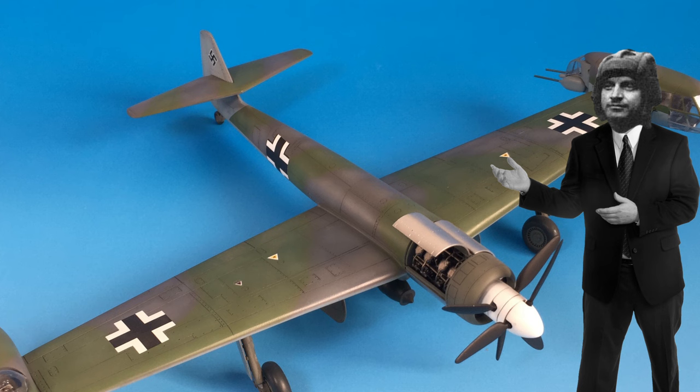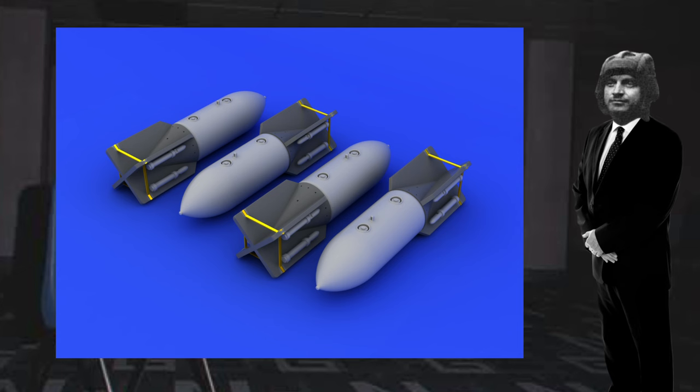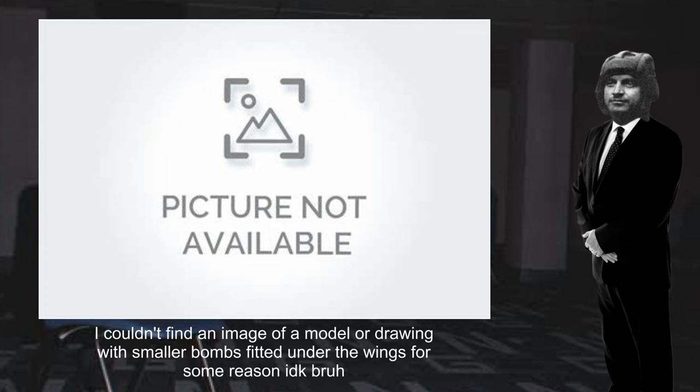The fuselage of the aircraft was to be unmanned, with most being made of steel, while the tail section and control surfaces were to be made of fabric-covered wood. The bomb load was to be carried primarily under the fuselage in a special indent, totaling around 4,400 pounds of bombs, with larger bombs carried in the fuselage indent and smaller bombs carried under the wings.